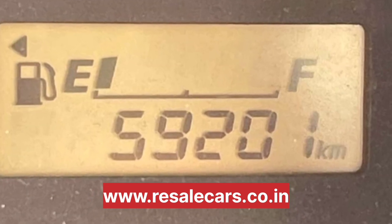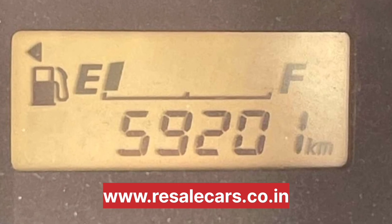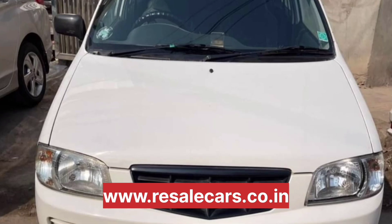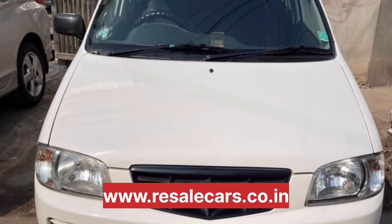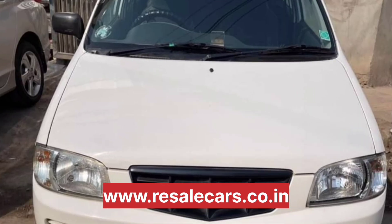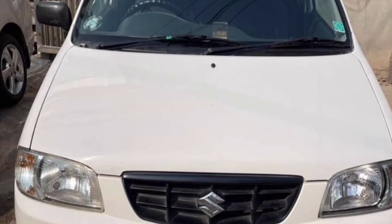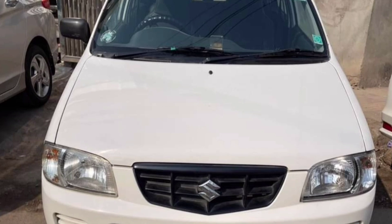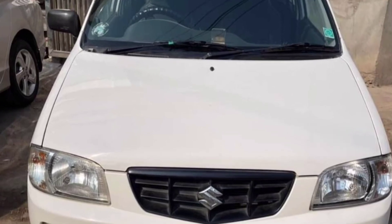This is in very good condition, friends. You can visit www.resalecars.co.uk to see the location and phone number. You can also see the car description in the comment box or community section for the location details.